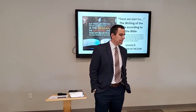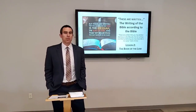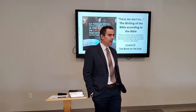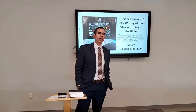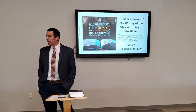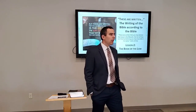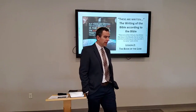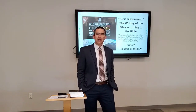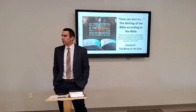Last week we started a new Bible study with the title 'These Are Written: The Writing of the Bible According to the Bible.' Over the next month or two we're going to talk about what the Bible says about how it was written. I hear a lot of you ask questions about how the Bible came to be — how do we know this is really God's Word, how do we know we got the right books, who wrote it, when did they write it, and how did this all come together? Those are the types of questions we'll cover as we go through this Bible study.